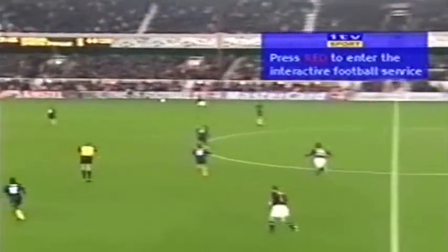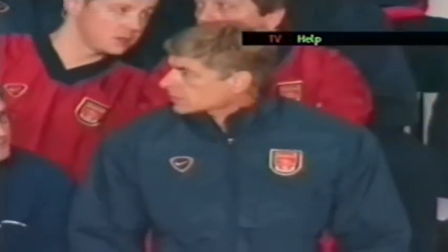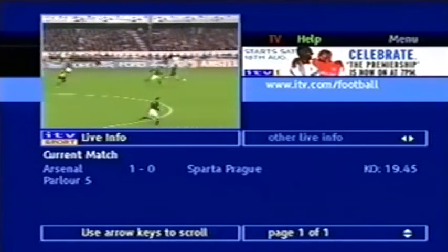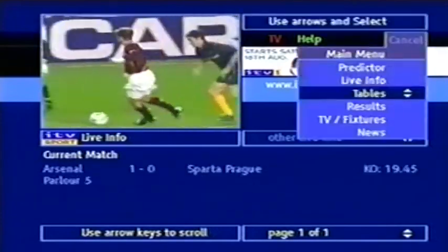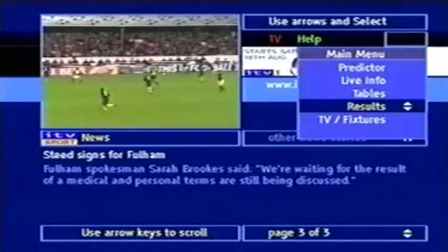Also available to both our digital channels — just press the red button on your remote control and you can enjoy ITV's interactive sports service as you watch the game. With every live match, whether Nationwide Football League or UEFA Champions League, you will be able to enjoy an enhanced service of interactivity at the touch of a button. You'll get all the news from all the teams and updates on all the latest scores.